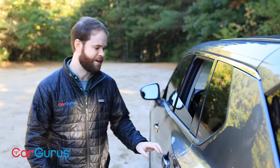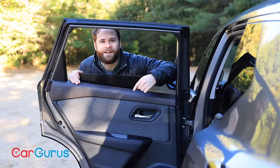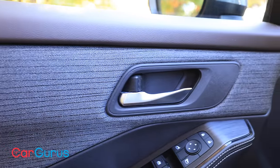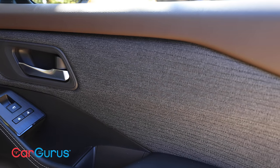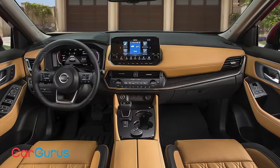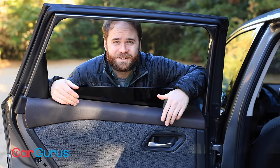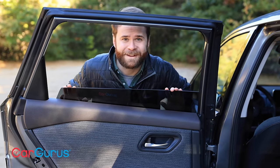While the Rogue is handsome on the outside, it's the interior where things get interesting. Look at the fabric on these doors — this is what we call inspired. It looks like the sort of fabric you'd find on an expensive mid-century modern armchair being advertised on Instagram. The top-shelf Platinum trim comes with impressive semi-aniline leather in high-contrast tan, but that's a predictable play for a top trim model. This fabric on the budget-friendly SV trim — it's like Nissan's playing Volvo's game. This is memorable and it is cool.